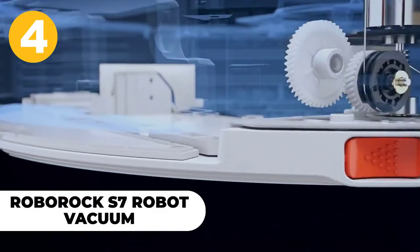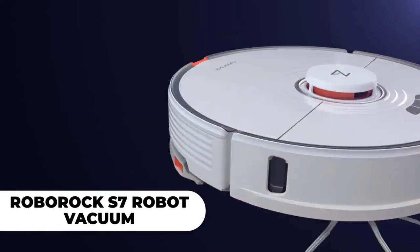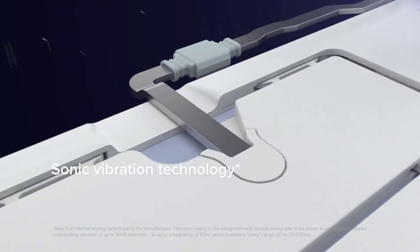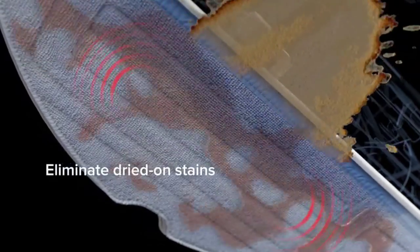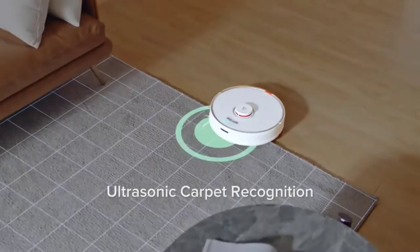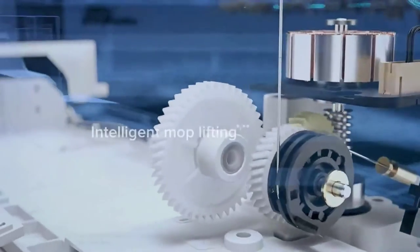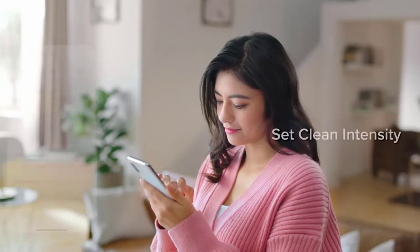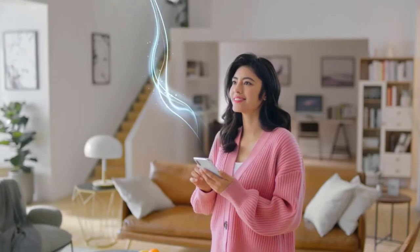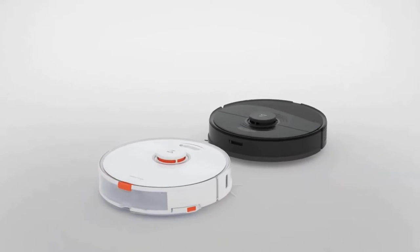Number 4: Roborock S7 Robot Vacuum. Are you tired of your robot vacuum running into corners or just not being able to clean up as much dirt? If so, you may be interested in the Roborock S7. The S7 will go from carpet to hardwood floors with no problem and adjust to their different textures seamlessly. It can also map your home so it doesn't miss anything when cleaning. Lastly, this robotic vacuum is completely waterproof for use in all types of weather and conditions.